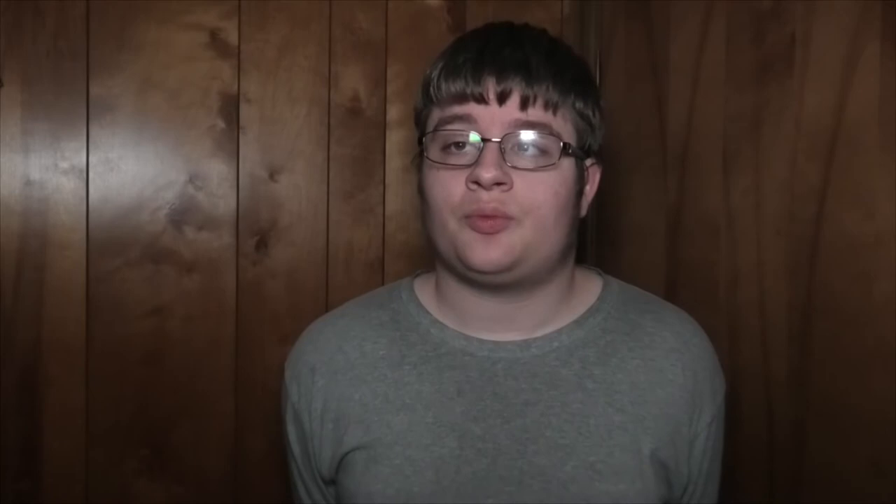The MAX Red Line is supposed to get several upgrades, including an extension to the Fair Complex MAX station in Hillsboro, which adds 10 extra stations to the Red Line. Currently, a lot of riders get off the Red Line at Beaverton Transit Center and just get on a blue line the rest of the way to Hillsboro, crowding up the blue lines. This is hopefully here to fix that.